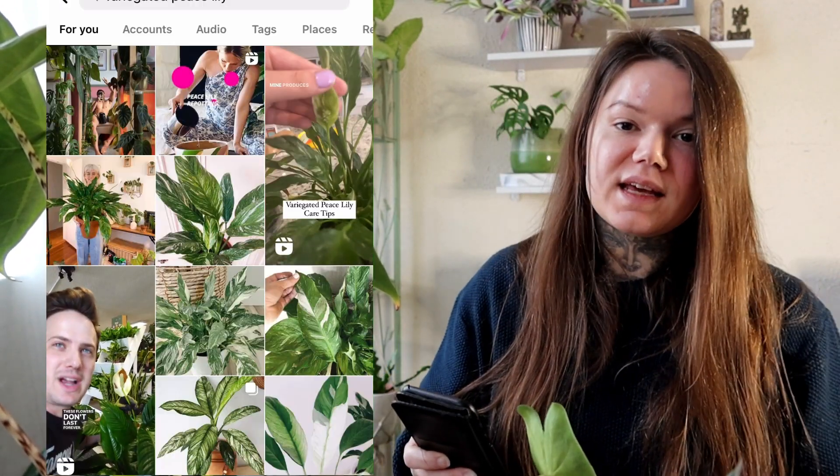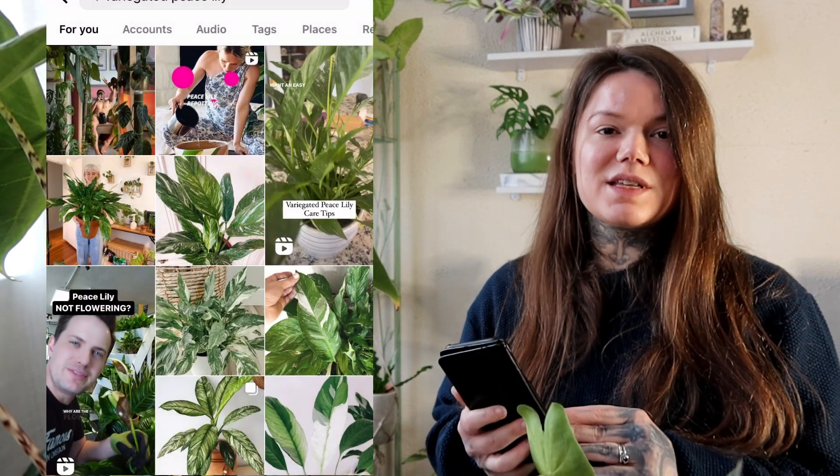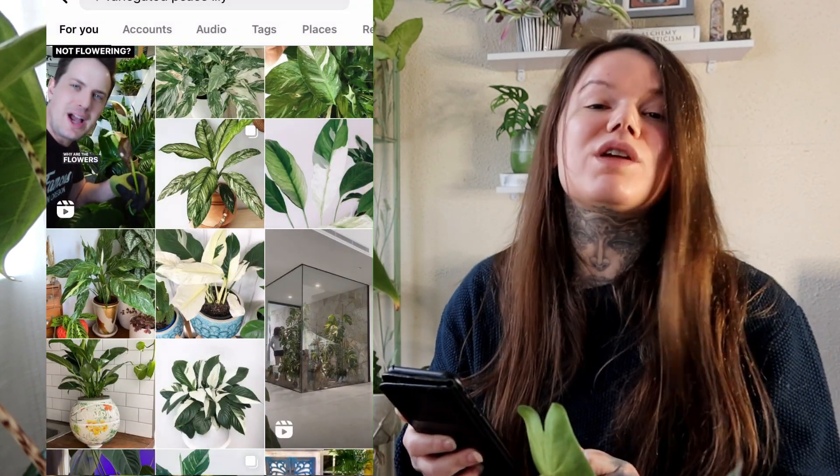Next on my list I have a variegated Peace Lily. I actually saw this at the garden centre very recently and thought I really liked it, but I wanted to go away and do some research first. Having looked at lots of pictures and information, I've decided yes, I would like one — so it's going on my wishlist. I think this one will be fairly easy to get because there were quite a lot of them at the garden centre and they weren't expensive. Peace lilies are nice anyway, but one with white variegation through the leaves just tops it off.